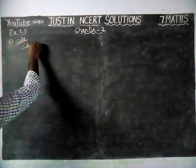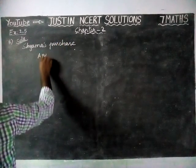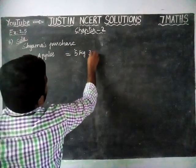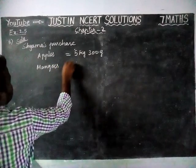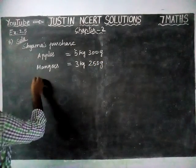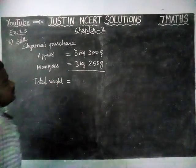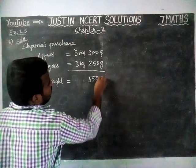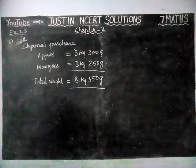Shiyama's Purchase: Apples = 5kg 300g, Mangoes = 3kg 250g. We have to find the total weight. Adding the grams first: 300 plus 250 is equal to 550 grams. Next, kilograms: 5 plus 3 is equal to 8. So Shiyama's total is 8kg 550g.